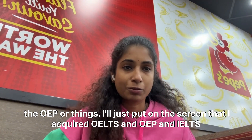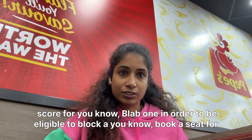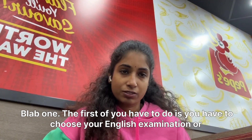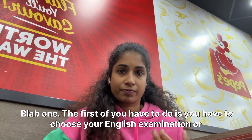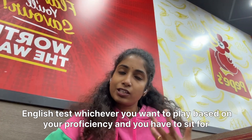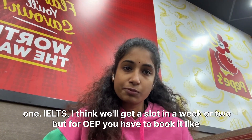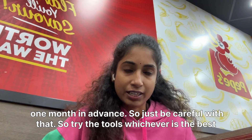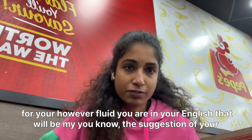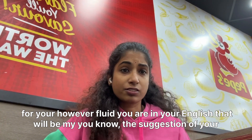I'll put on the screen the required OET and IELTS scores needed to be eligible to book a seat for PLAB One. The first step is to choose your English examination based on your proficiency and sit for it. For IELTS you'll get a slot in a week or two, but for OET you have to book it about one month in advance, so just be careful with that.